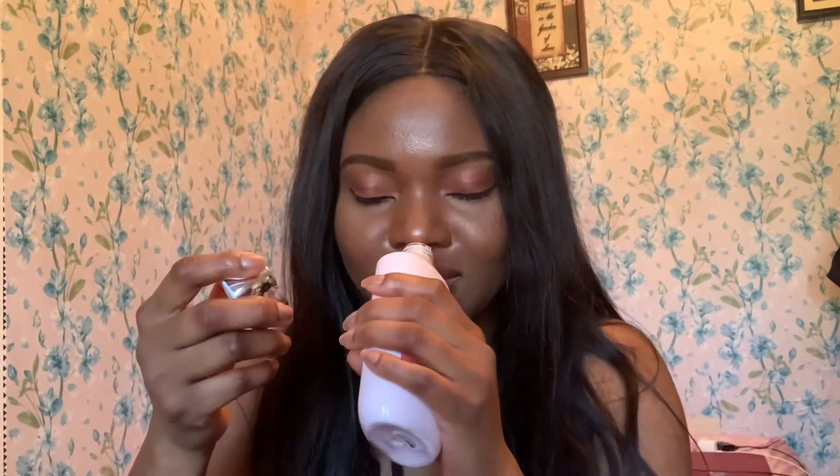I bought these Bath and Body Works products more than a year ago and I left them — I'm saving them for when I travel, so I can use less perfume and save my perfume. This one is French Lavender and Honey, still from Bath and Body Works — it smells so good. I also have Hot Cocoa Cream from Bath and Body Works; all of these are going to make you smell nice. It smells like cocoa — I love it.